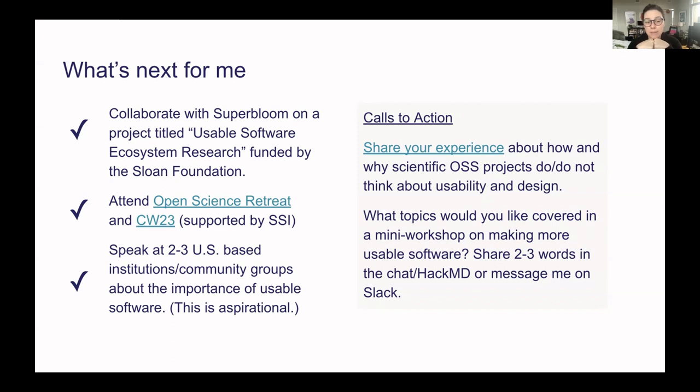Thanks to SSI, I have two events coming up. I'll be attending the Open Science Retreat in Germany in April — my motivation is to take a pause and see how everything fits together and where I want to take my open source and sustainable software journey. I'll also be in person at the Collaborations Workshop, so I hope to see some of you there. Last year I over-indexed on UK institutions, so I'd like to find connections in the US — if anyone has institutions or community groups who want to learn about usable software, please connect with me.